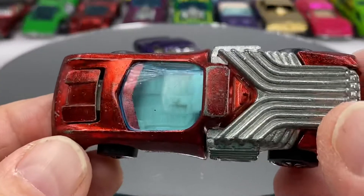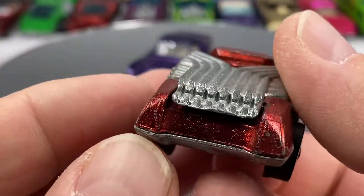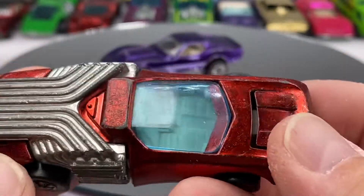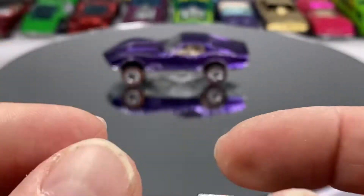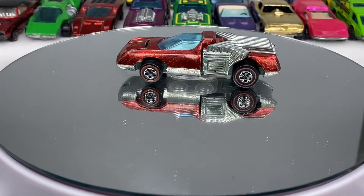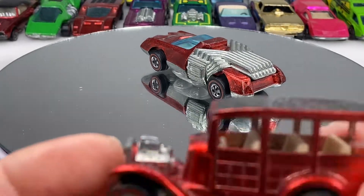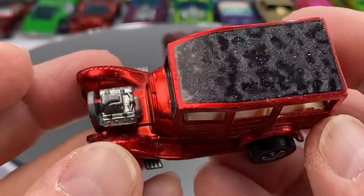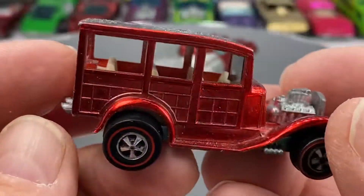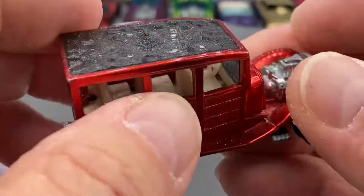Needle Nose in red — this was a beast down the track too. Heavier than heck. They only made them one year — reason being is because there's so much to it, it cost Mattel a mint to make. A little woody action here — nice woody in red, sweet spectra flame on that one.